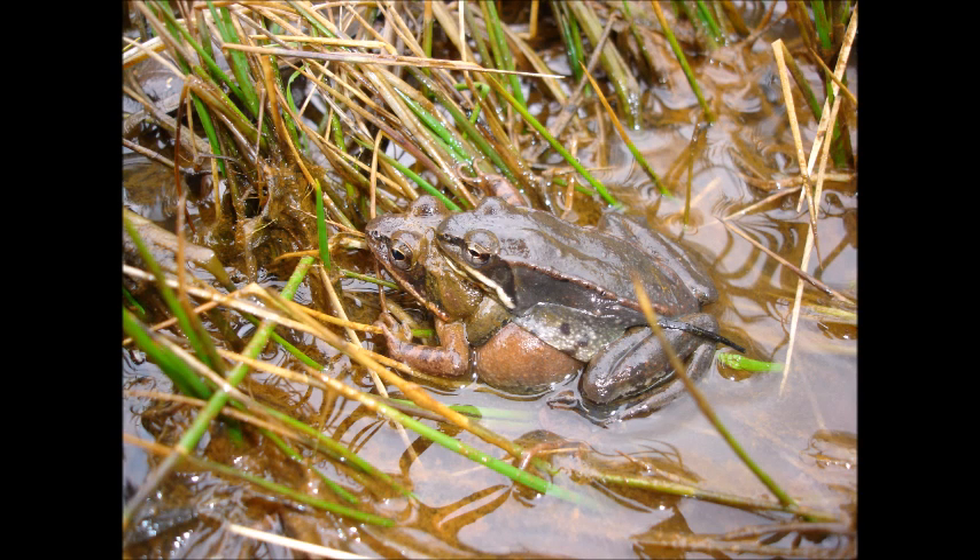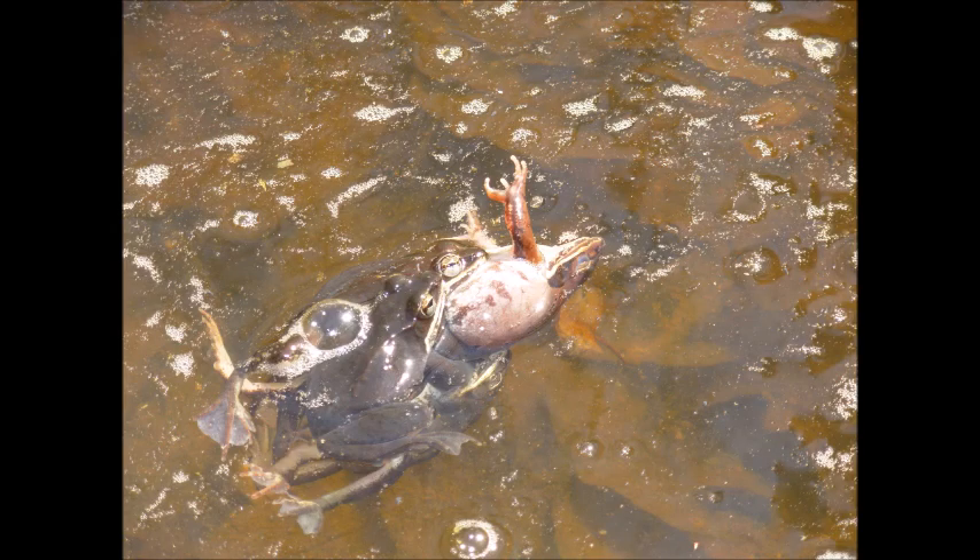To secure a mate, the male grasps a female and rides piggyback in what is called amplexus. This poor girl has a few too many boys grabbing onto her, but don't worry — she is still in perfect health.